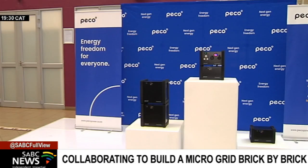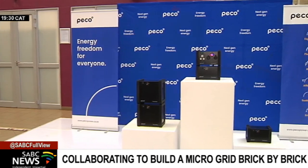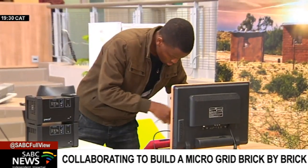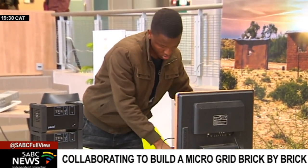One system can power up a 50 watt load. This can be anything from a television set to lights and other smaller appliances.